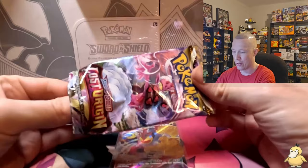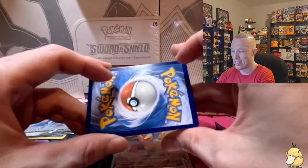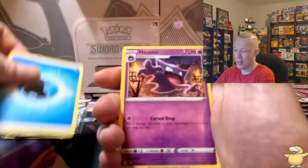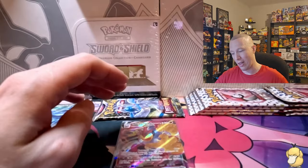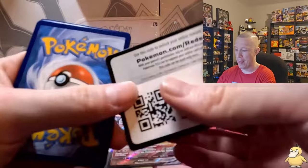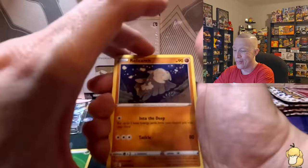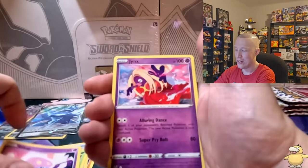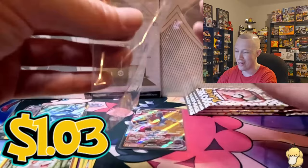Two Lost Origin packs left — white code card again. My Lost Origin luck has really depleted lately. Water energy — Huntail, Politoed, Lickitung, Oddish, Growlithe, Seedot, Slugma, Tynamo, Finneon, Azumarill — Aerodactyl as rare. Last pack of Lost Origin: black code card, grass energy — Inkay, Jynx, Maractus, Bronzor, Growlithe as reverse — into a Zoroark V-Star. Not bad to end that box.